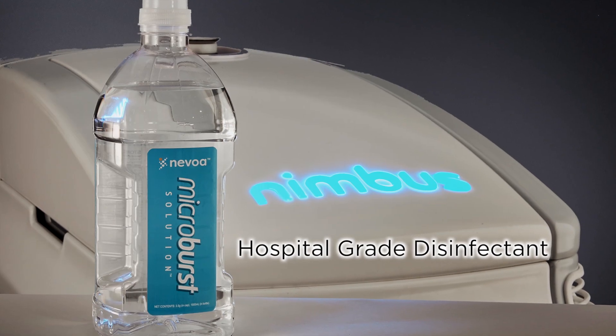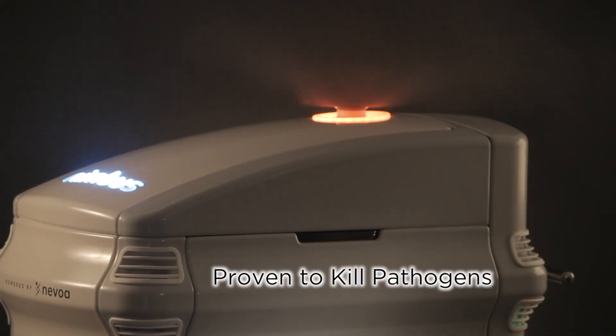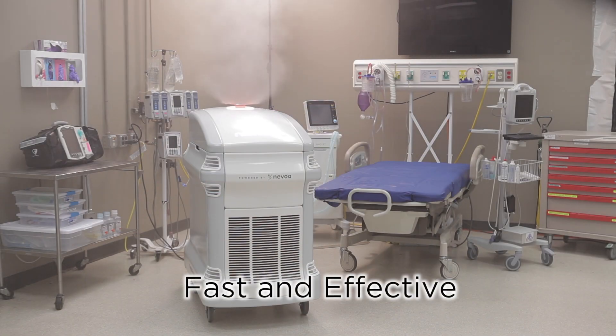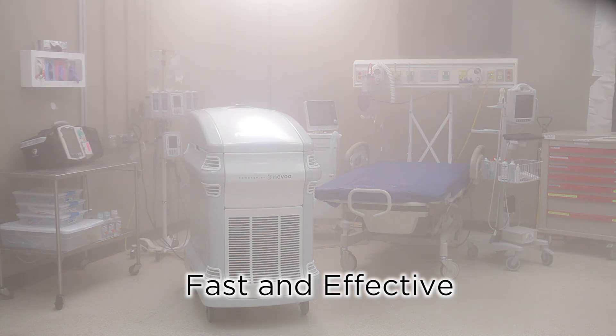Nimbus atomizes Microburst disinfectant solution. Microburst contacts every surface in the room, including areas we can't see. The innovative Nimbus technology offers hands-free disinfection. Pathogens are killed on contact. Millions of lives can be saved.